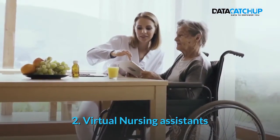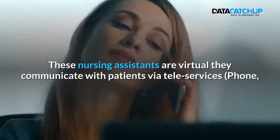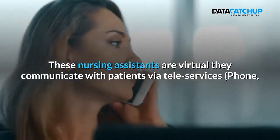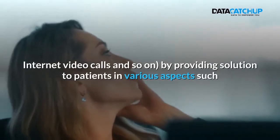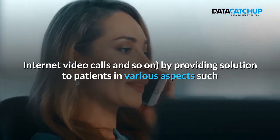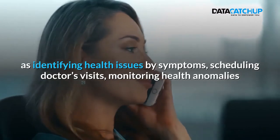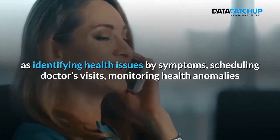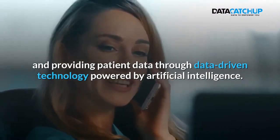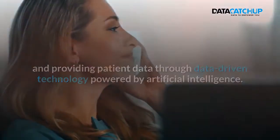2. Virtual Nursing Assistants. These nursing assistants are virtual. They communicate with patients via teleservices, phone, internet, video calls, and so on, providing solutions in various aspects such as identifying health issues by symptoms, scheduling doctor's visits, monitoring health anomalies, and providing patient data through data-driven technology powered by artificial intelligence.